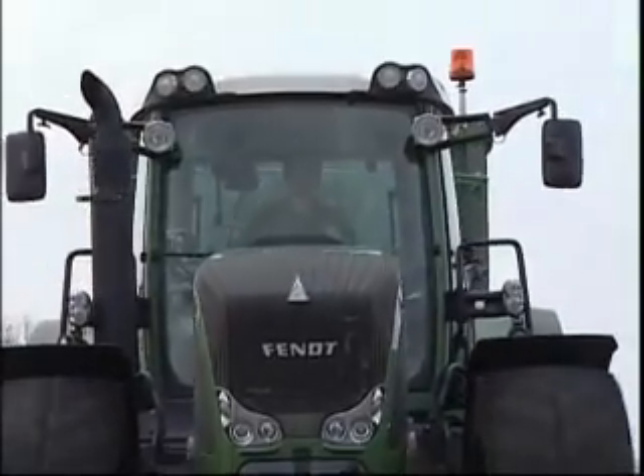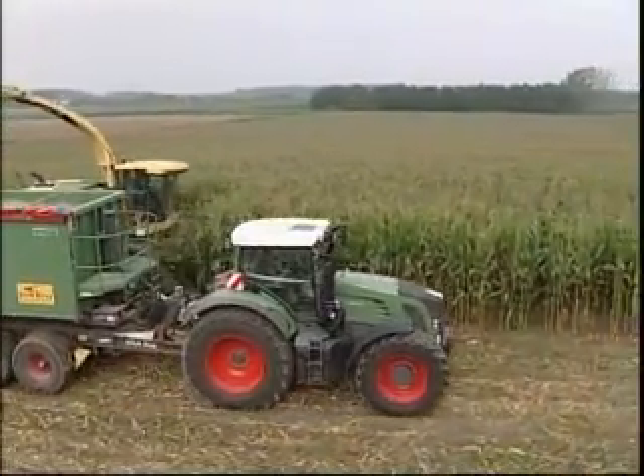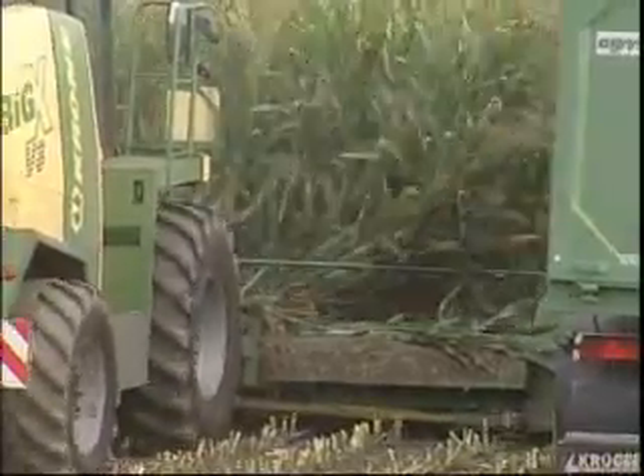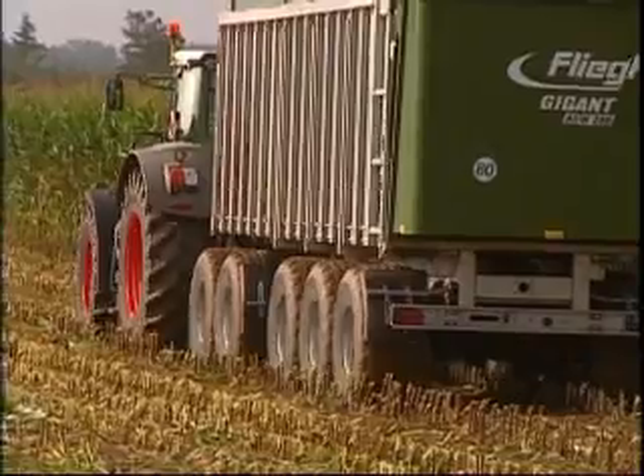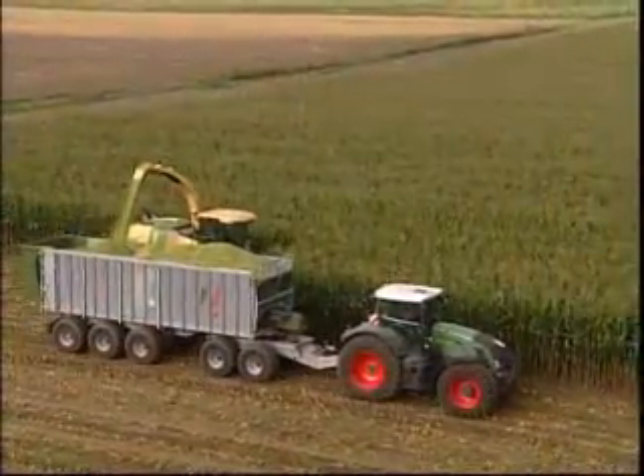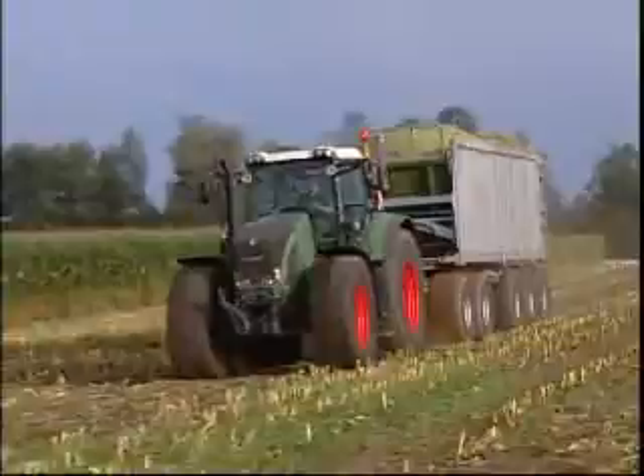Fendt's answer to the new challenges posed by the increasing significance of transport work is a design concept unknown until now: a standard tractor with a top speed of 60 km per hour for maximum mobility, along with unlimited suitability for field work.